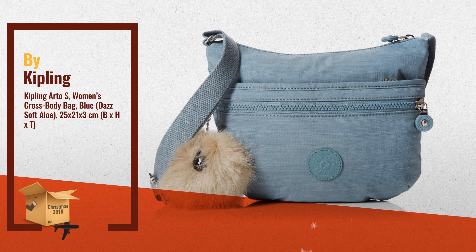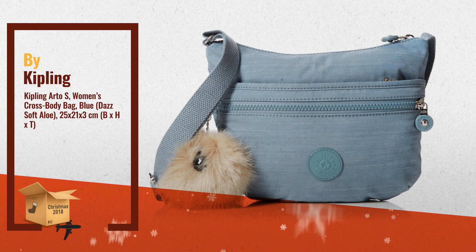Number 3: the Kipling shoulder bag is in a small format and is therefore perfect to carry your most important utensils with you.